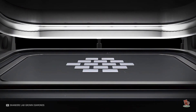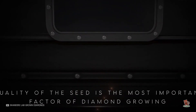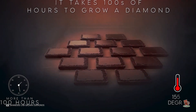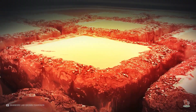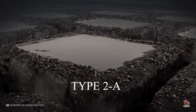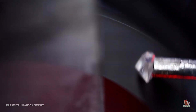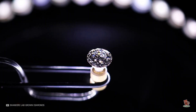CVD, created in the 1980s, places the seed in a vacuum chamber filled with carbon-rich gases and heat of around 1,500 degrees Fahrenheit. The carbon in the gas turns into plasma and layers onto the diamond seed, creating what are called Type 2a, or super chemically pure diamonds, which are extremely rare to find in nature. CVD diamonds are more widely available than HPHT diamonds because the CVD process is less expensive and easier to scale.